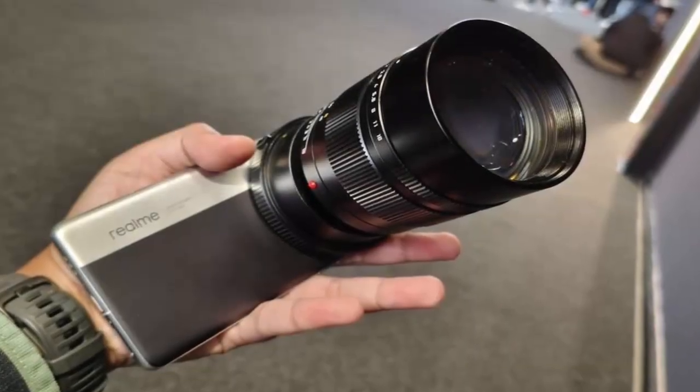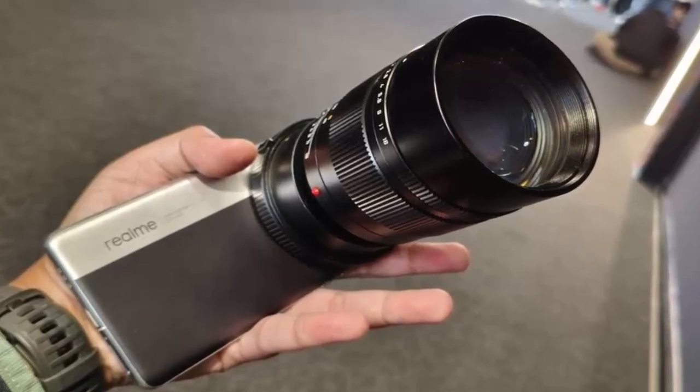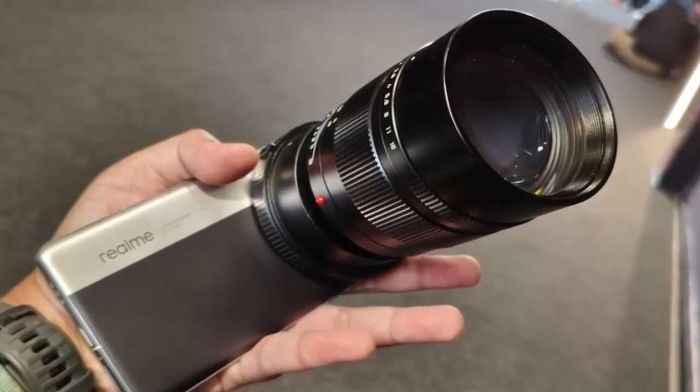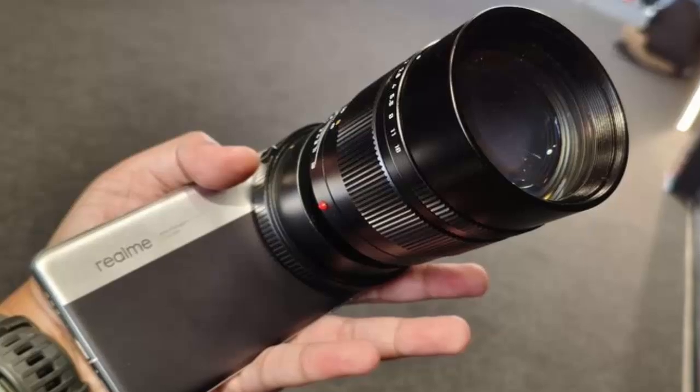Will we ever see a phone like this in stores? Only time will tell. But for now, we can appreciate the boldness of Realme's vision. What do you think? Would you want a smartphone with Leica lens compatibility? Let us know in the comments below.